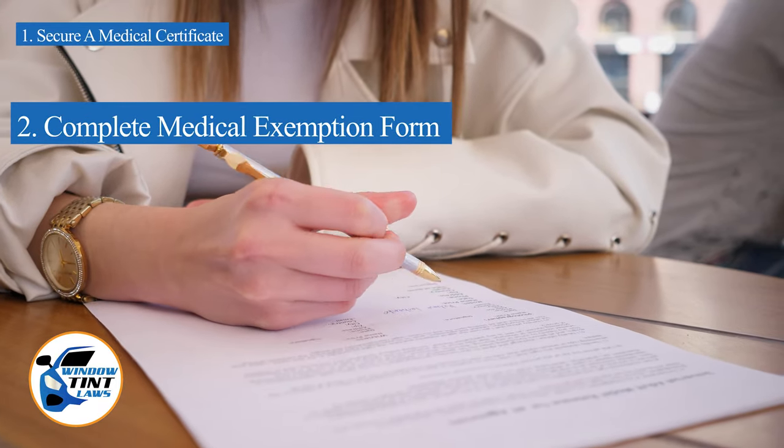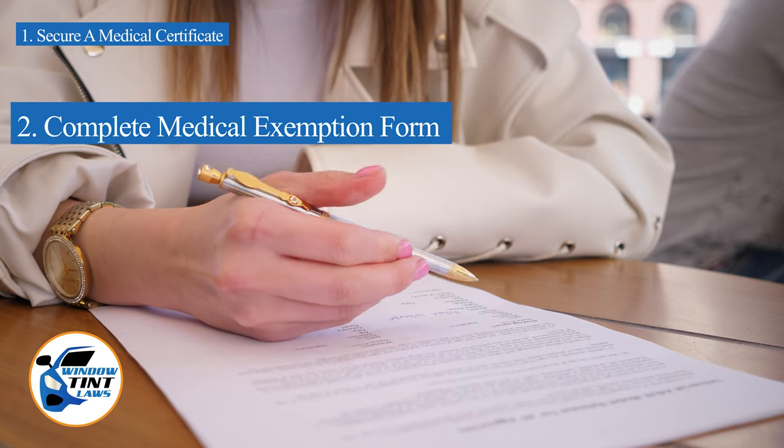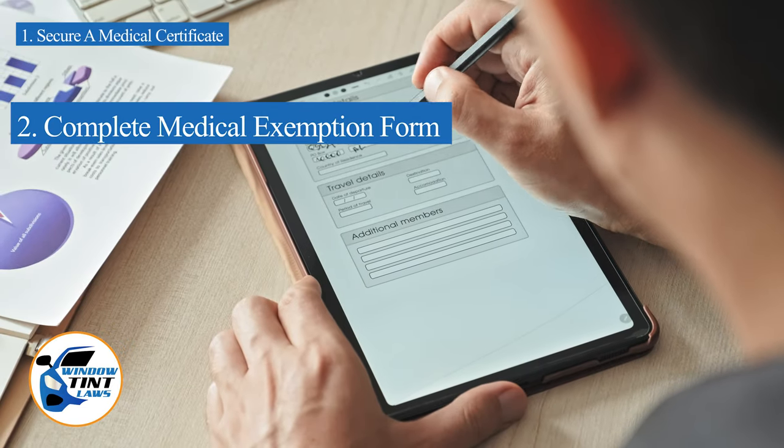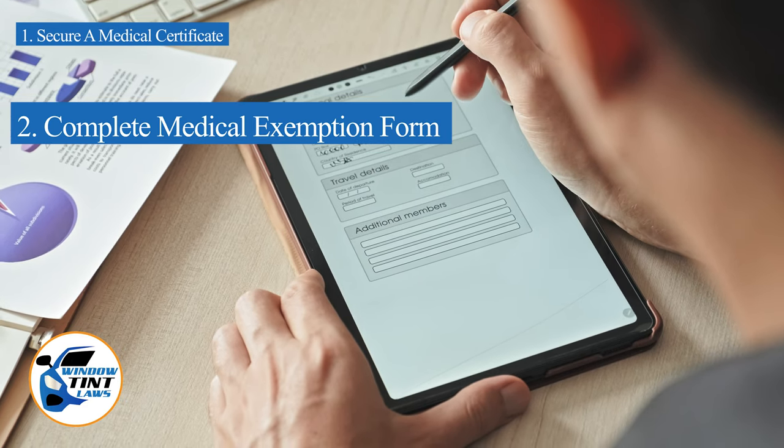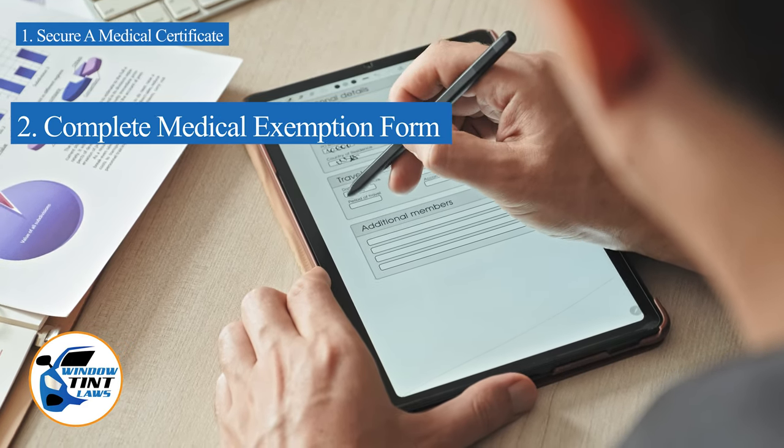Next, complete the medical exemption application as provided by the South Dakota DMV or Department of Public Safety. Answer all questions thoroughly and attach the required documents, such as the medical certificate.